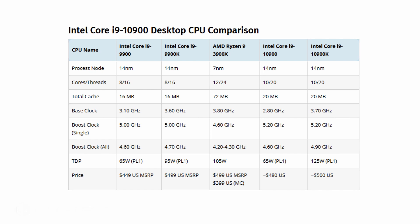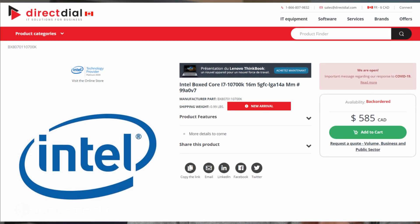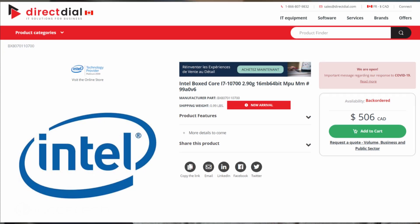The Intel Core i9-10900K has been listed for $679 Canadian dollars, which equals around $487 US dollars. The Core i7-10700K has been listed for $585 Canadian dollars or $419 US, while the i7-10700 has been listed for $506 Canadian dollars or roughly $363 US.